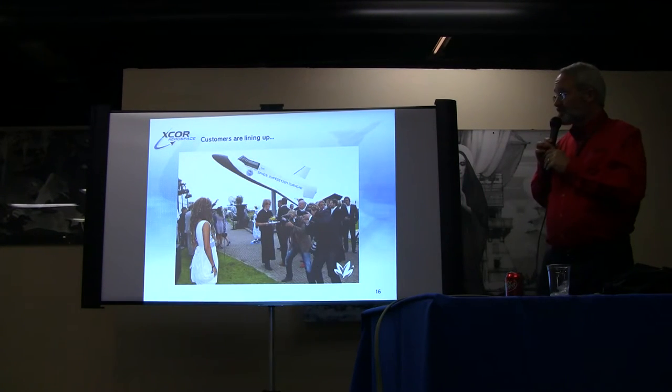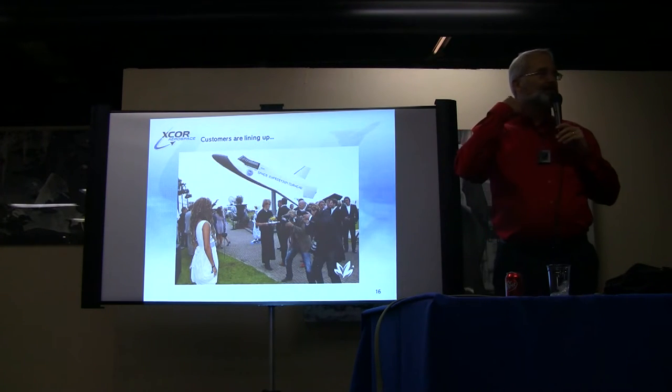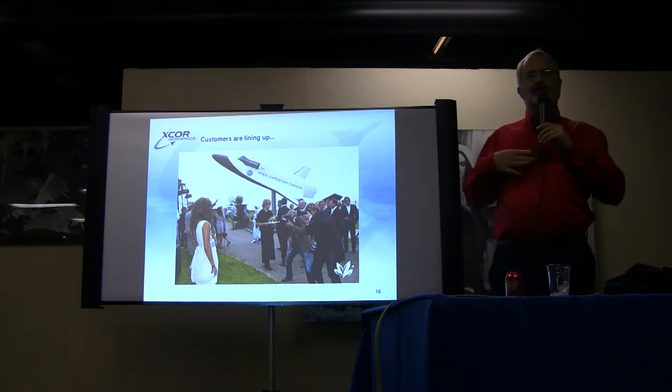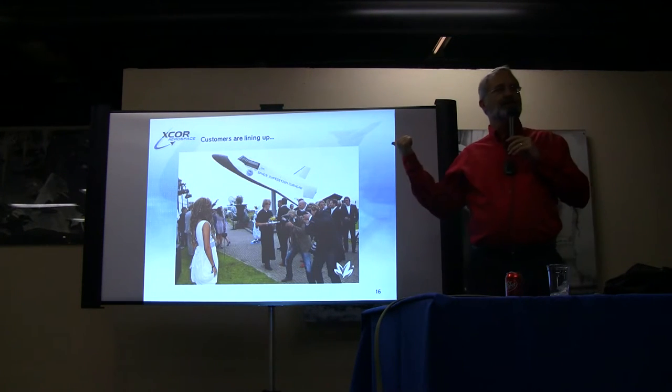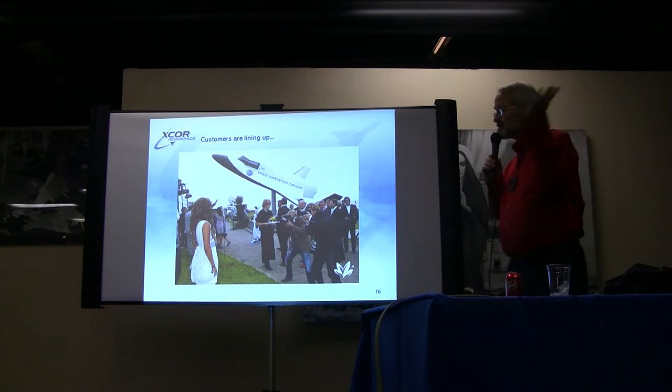Customers are lining up. This is Space Expedition Curaçao, which is one of our resellers that will be wet leasing a complete all-up vehicle from us and operating it. Rather than selling retail tickets to everybody who wants to fly to space, we sell the vehicle to them and then they do the retail selling.